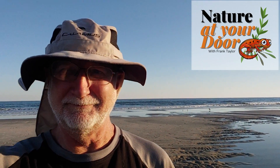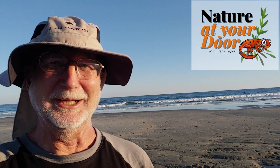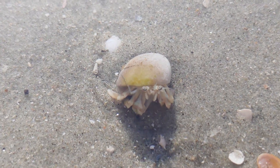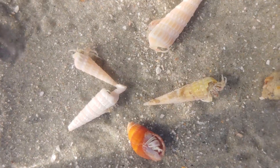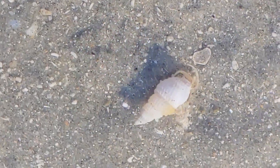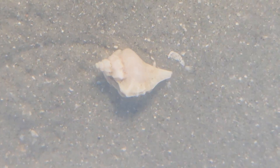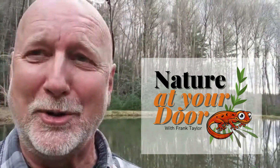This is Frank Taylor, Nature at Your Door, and I'm at North Myrtle Beach at a tide pool. I'm really excited to find hermit crabs in here — they're colonizing and living inside a whole bunch of different shells, and it's really cool and fun to watch them. Today I'm going to tell you a little bit about hermit crabs and share some really cool close-up photography of hermit crabs in action. Right here in your backyard, you never know what you're going to find.